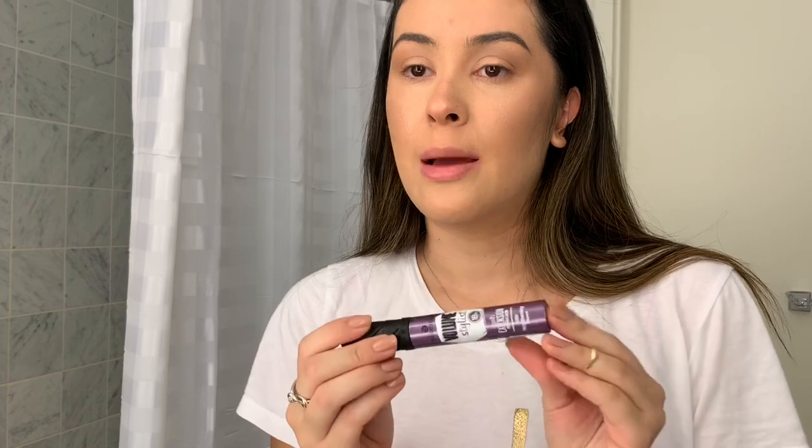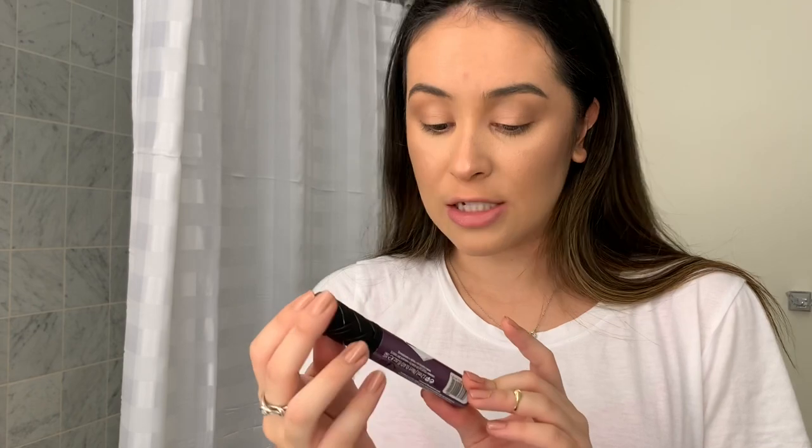So last but not least, I'm going to use this Essence Volume Stylist 18 Hour Lash Extension Mascara. It's okay — I don't recommend it too much. It does go under my eyes a little bit throughout the day, but this is the only mascara I found when I was packing so I just packed this one up. I am in the market for an affordable, better mascara that lasts all day and is long wearing. So I finished mascara and I'm pretty much done with my makeup.